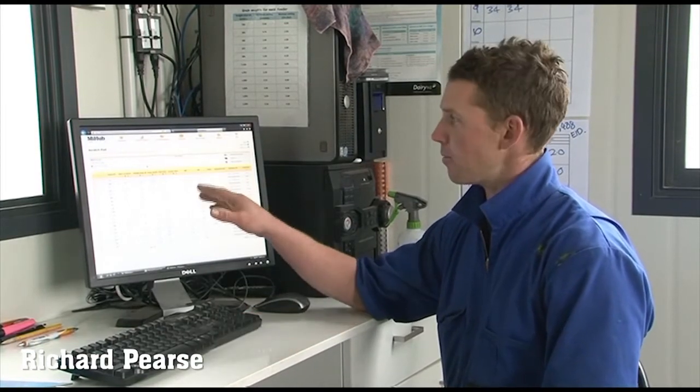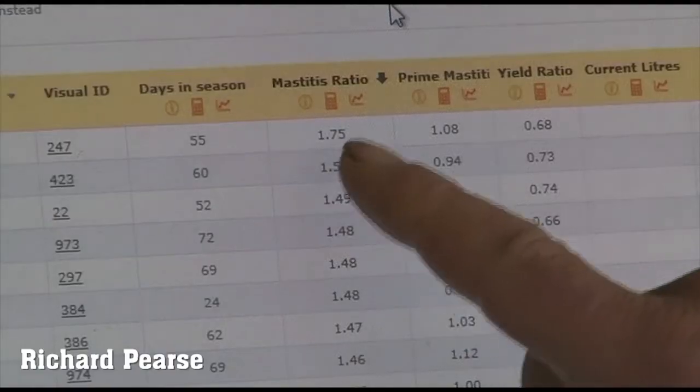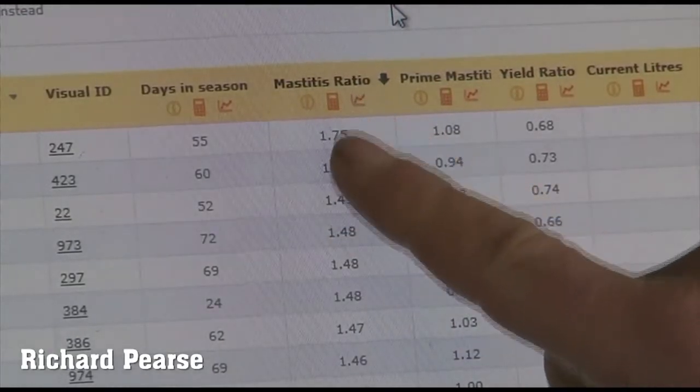If we think we need to, we RMT them or spray them up orange so that everyone in the shed knows to keep an eye on that cow. After milking we'll come in and sit down at the computer and check our mastitis ratios. When we open up our MilkHub page, our mastitis ratios are there for everyone to see — anyone can come and check it.